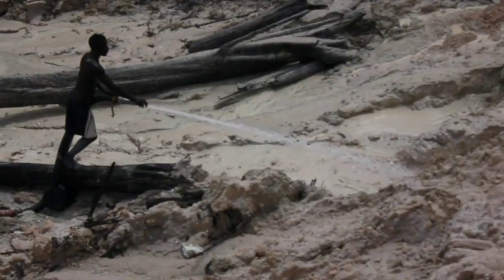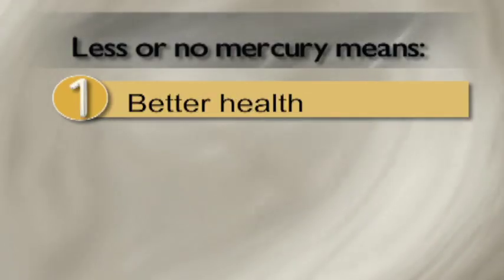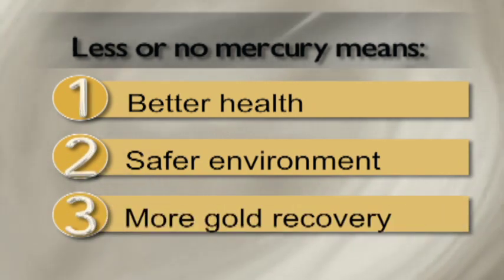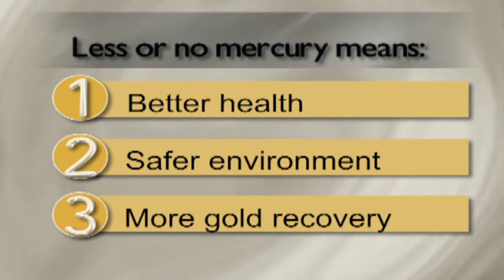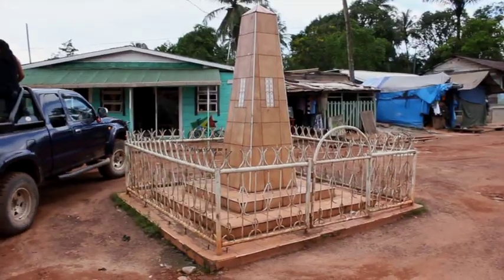Eventually, therefore, mercury will become harder to obtain and will likely cost more. This development is a positive one for several reasons. Not only will the harmful effects of mercury be reduced because of less usage, but it will help to move the local mining community towards adopting mercury-free methods of recovering gold.